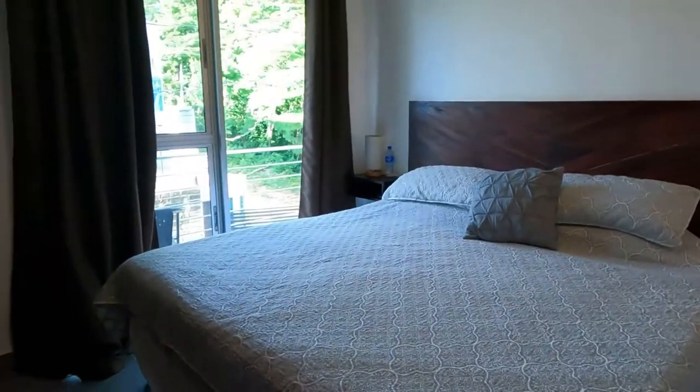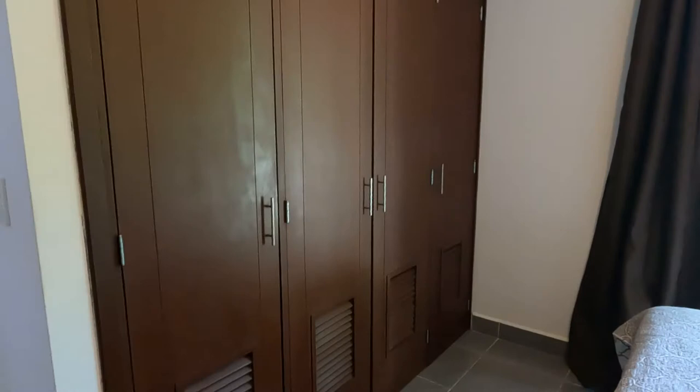The master bedroom has a large built-in closet, a balcony, and a full ensuite.